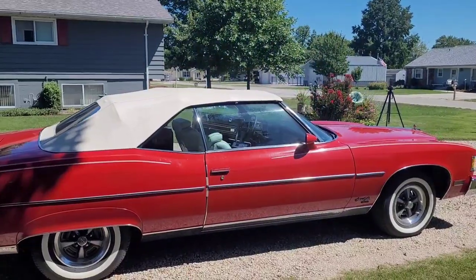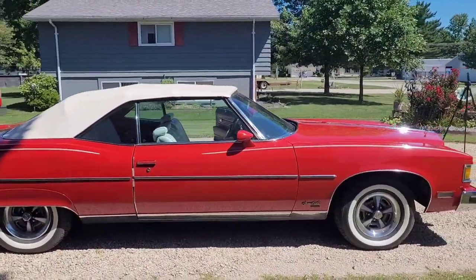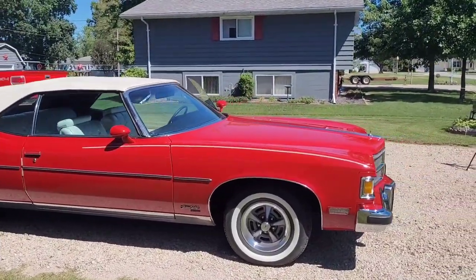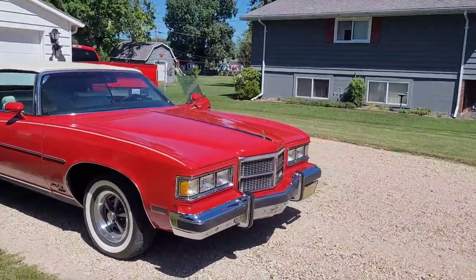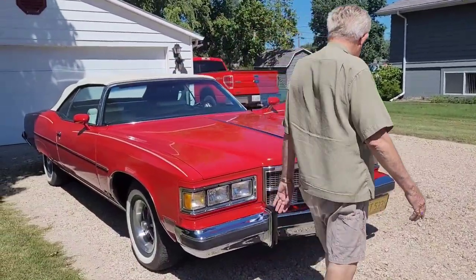You see these show up now and then, but not in this good a condition. Let's look under the hood and check out the engine.